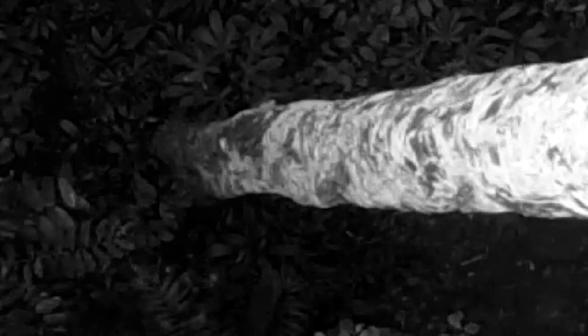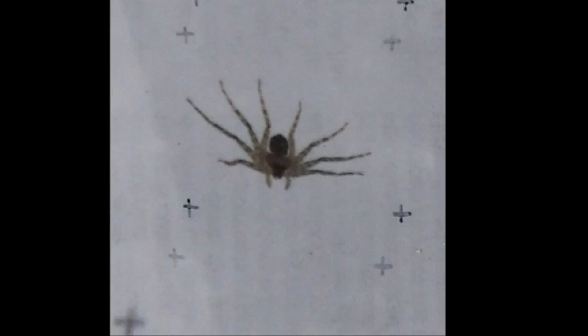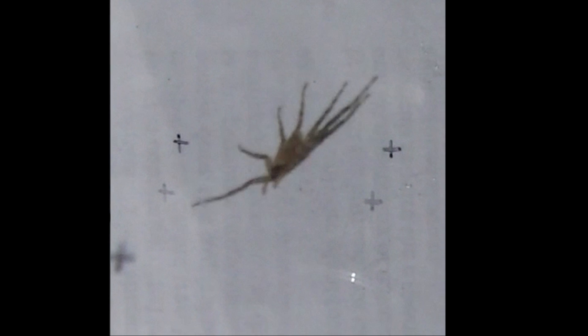Testing the spiders in a wind tunnel showed that they glide headfirst, positioning their front legs to steer. Other wingless insects have been known to use this move, but now we know that spiders are gliders too.